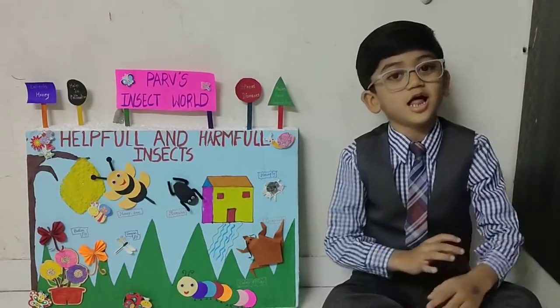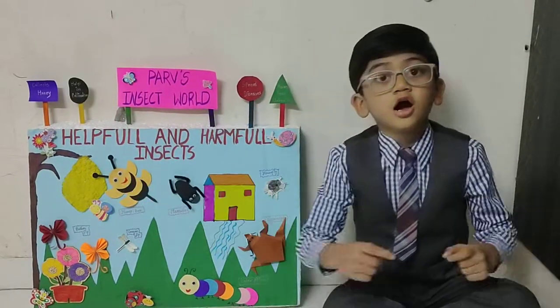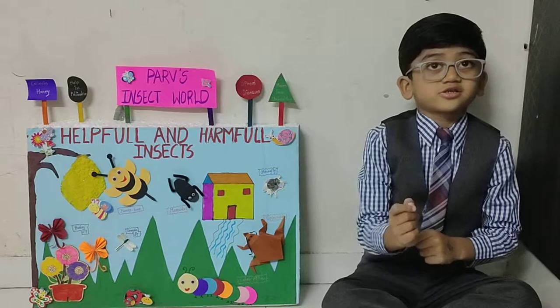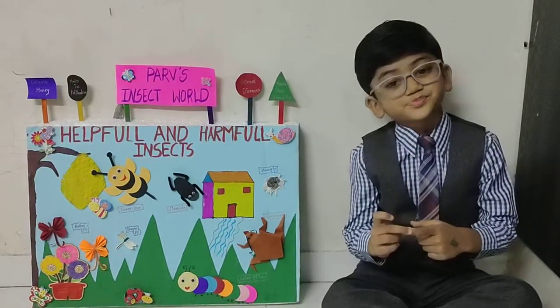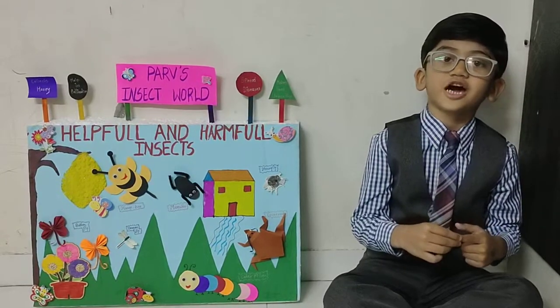Honeybee are very small, helpful insects. Honeybee lives in the hive. Honeybee collects nectar from flowers and makes honey. Honeybee and honeybee's life teaches us to work hard.